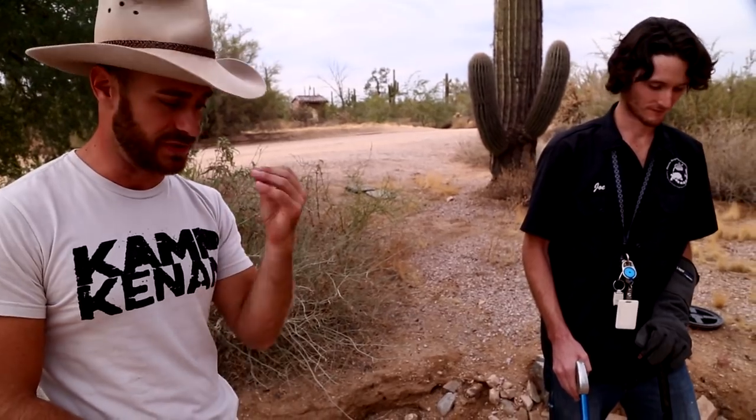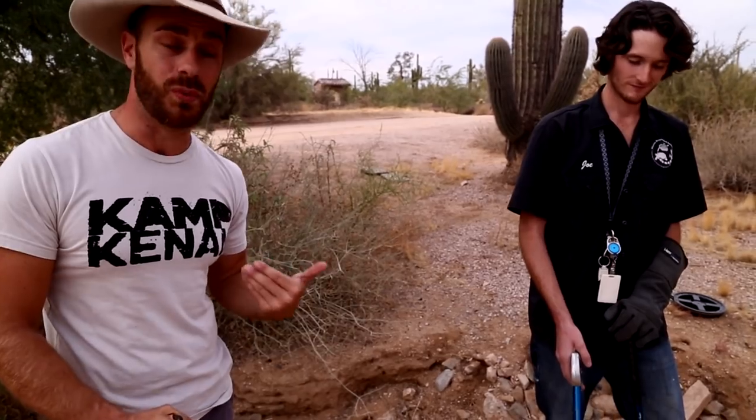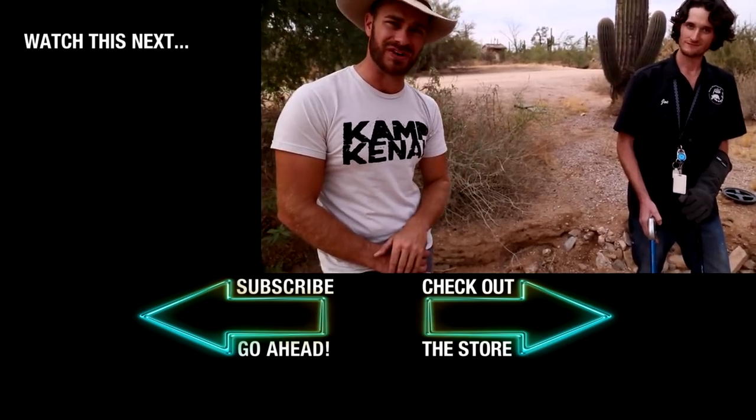Thanks to Phoenix Herp Society. If you want to donate and help them continue their mission of education, rehabilitation, and protection of these incredible animals, go to phoenixherp.com to find out how you can make a donation — no donation too big or too small. If you're in the Phoenix area and want to come out and see the facility, go to the website for a guided tour. And if you want to help us out, go to patreon.com/campkennedy so we can continue to bring you great content.